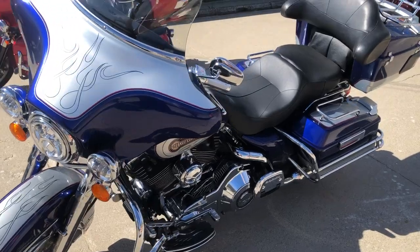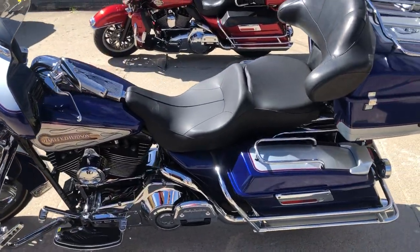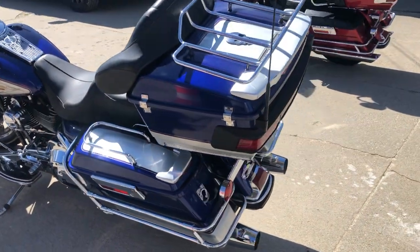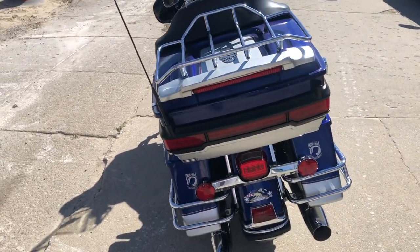Chrome all over the motor and more. This is one sharp Electric Glide you can own at $6,999. Give us a call, we'll make it happen — that's 810-648-9500. Check them all out at approvalpowersports.com.